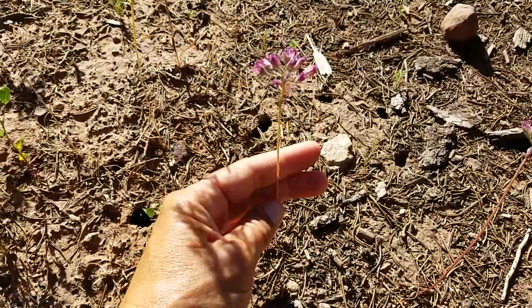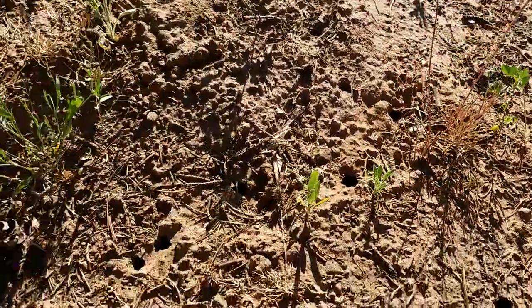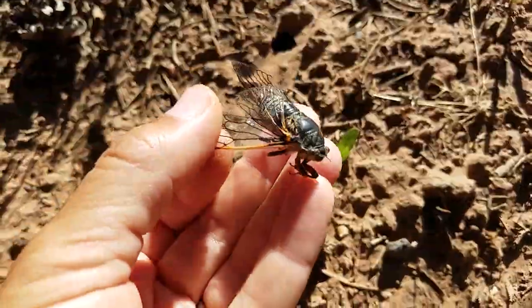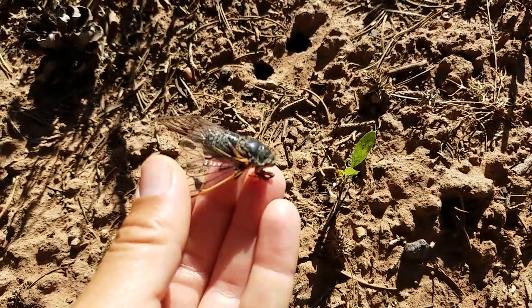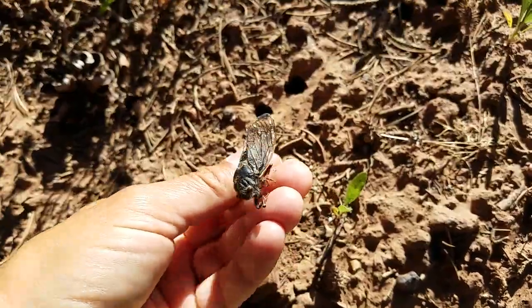And look while we're here — some kind of native onion, really really cool. This guy, he's all done. They don't live very long as adults, but they sure work some musical magic.